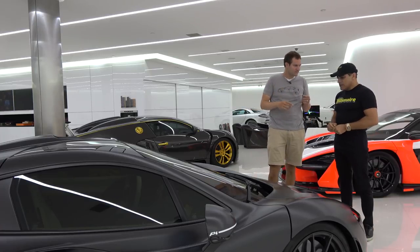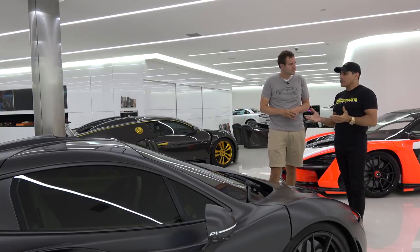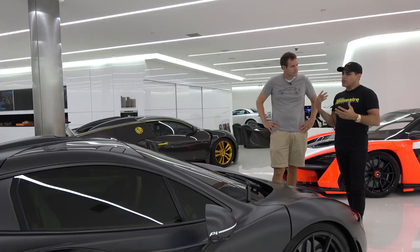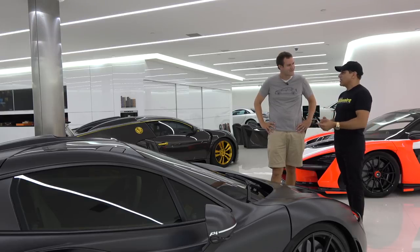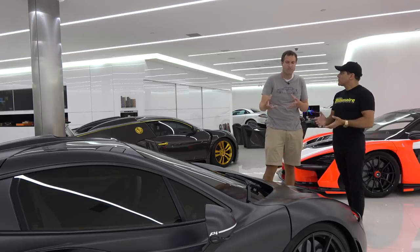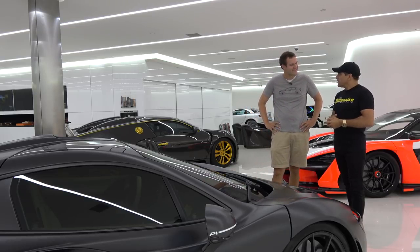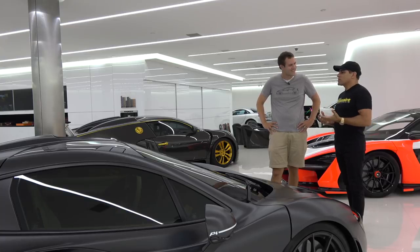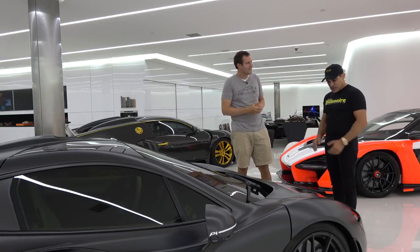Manny confirms he chose to keep the P1 over the 918 Spyder because the 918 felt heavier and over-computerized — it wasn't giving him the thrill. After you drive all these cars, you're attracted to the one that gets you excited and makes you want to push it to the limit. When asked if he's ready to go drive, Manny says yes, then jokes that if Doug crashes it, Doug buys it — which makes Doug even more scared.